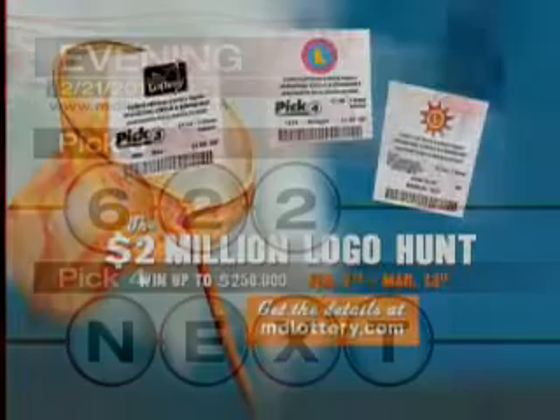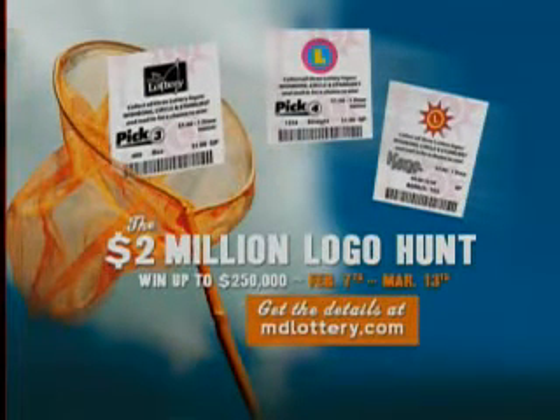Now through March 13th, play the $2 million logo hunt for chances to win cash prizes up to $250,000 and instant free plays. Visit mdlottery.com for details.